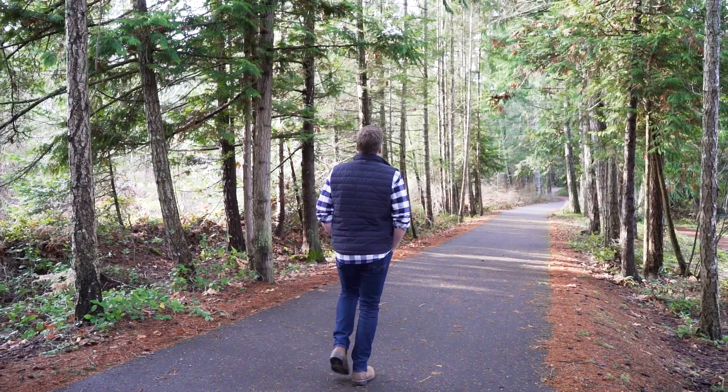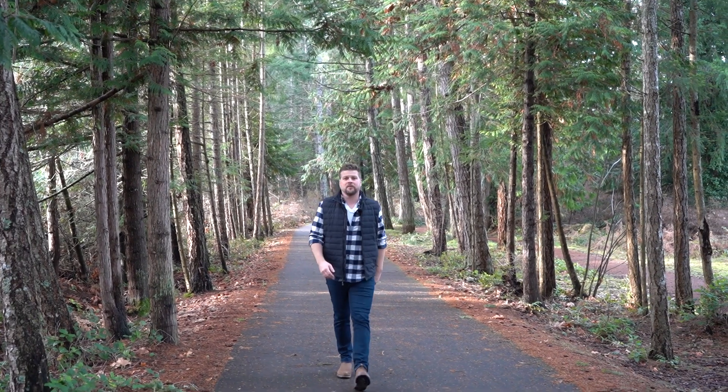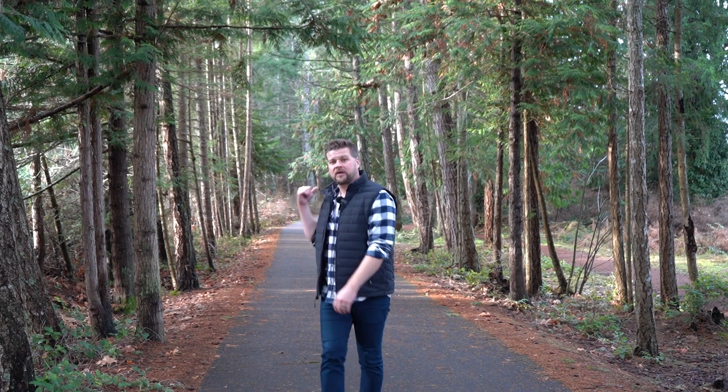This is one of the many amazing footpaths throughout the town of Qualicum Beach. Behind me it will take you all the way to downtown, and ahead of me through many of our amazing subdivisions.